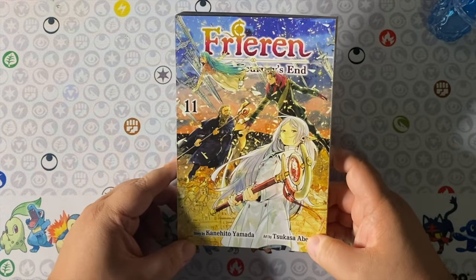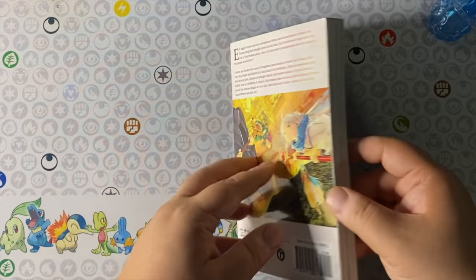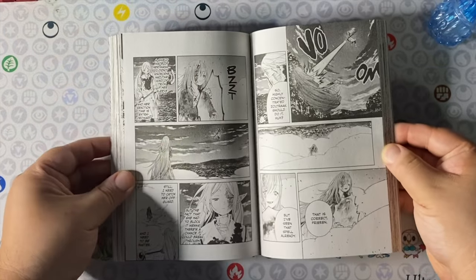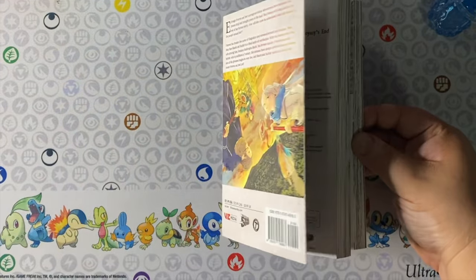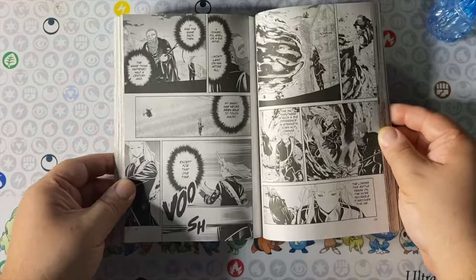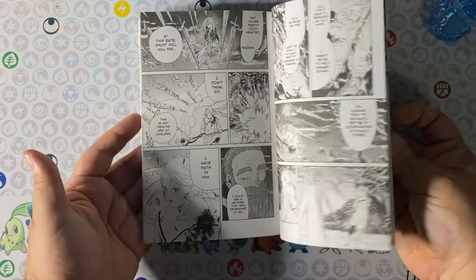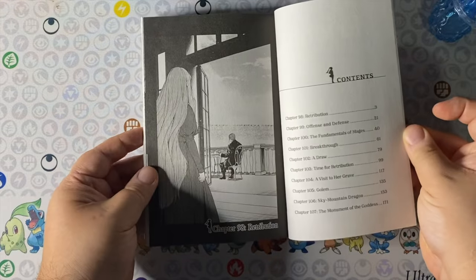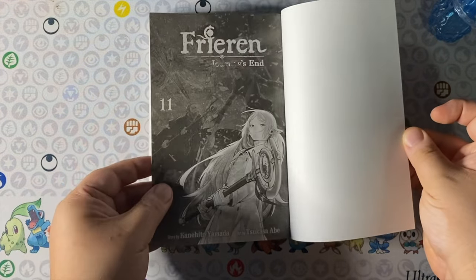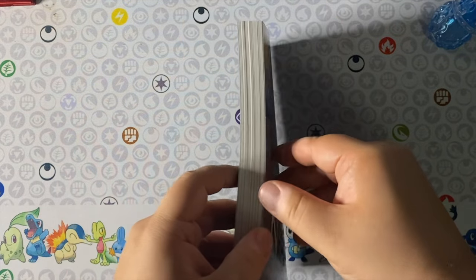From Viz Media we have Frieren volume 11. Now that the anime ended and everybody's super hyped about this series, I am so excited to read past where the anime concluded with its first season and continue that adventure before season two shows up, so I can compare both mediums and see how well they do the adaptation.